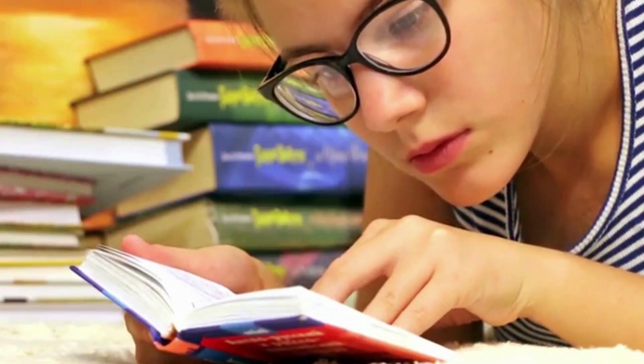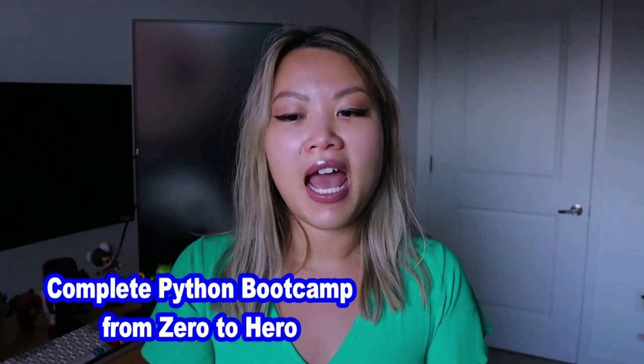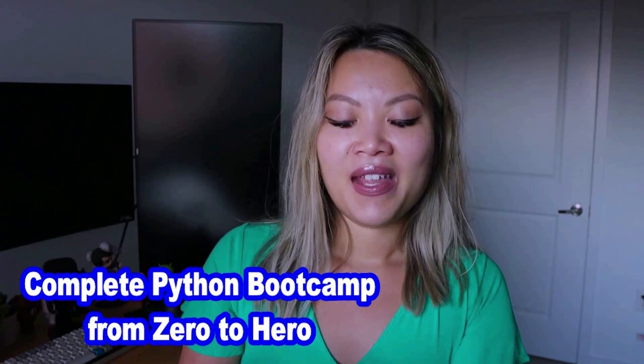One of the other resources I would recommend is looking into videos online to walk you through the process. The second part of my recommendation is picking a video or tutorial to learn the language. One course I highly recommend is called 'Complete Python Bootcamp: From Zero to Hero,' listed in the description below. I am not sponsored by it — it's just a great course I came across to recommend to my mentees.